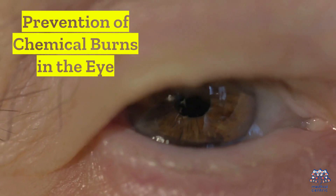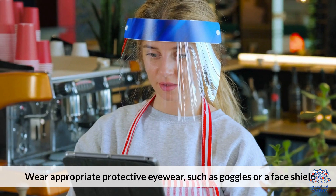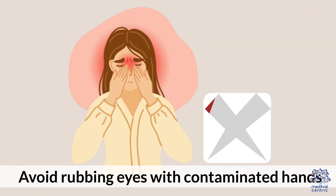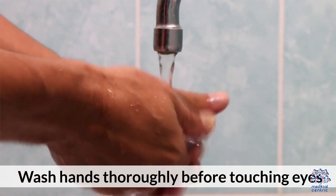Prevention of chemical burns in the eye: wear appropriate protective eyewear such as goggles or a face shield. Avoid rubbing your eyes with contaminated hands, and wash your hands thoroughly before touching your eyes.